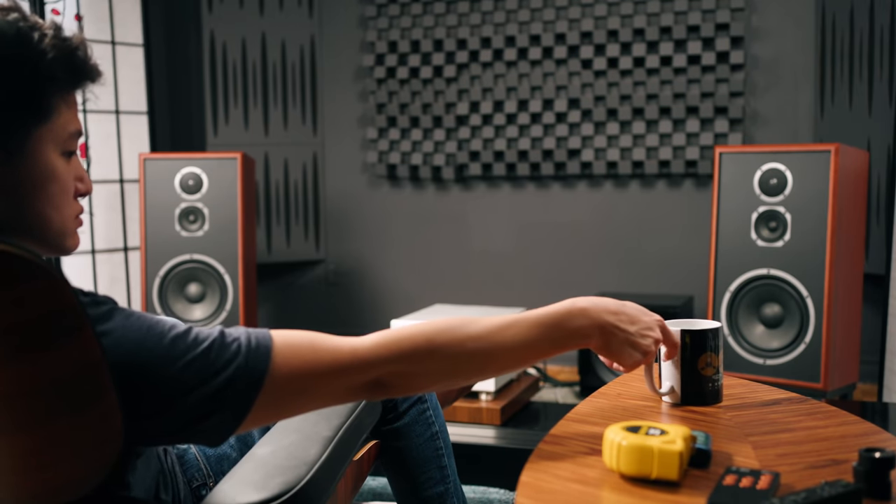Even setting aside the technical comparisons to Wilson, Sonus Faber, or Totem, one of the real vital reasons I love the KLH Model 5 is that it connects with me emotionally — it's a very musical-sounding speaker. On top of that, despite being musical, it measures extremely well. I usually hear speakers that measure well but aren't that musical to my ears, but this was an entirely different case — the KLH Model 5 is musical and measures well in frequency response and off-axis performance.